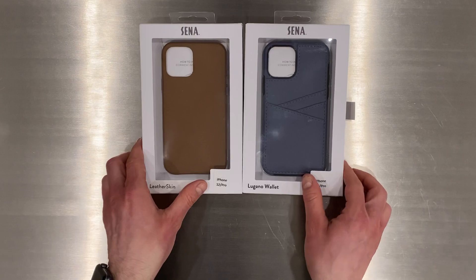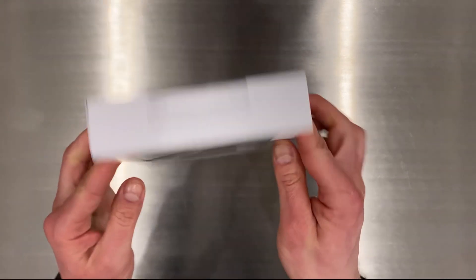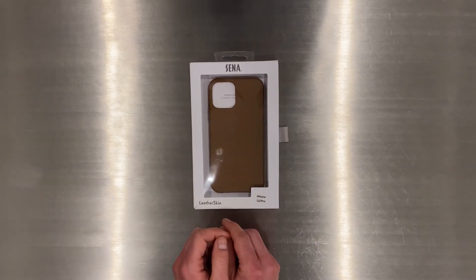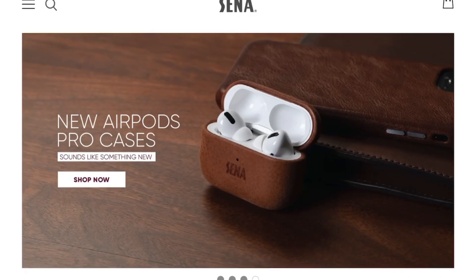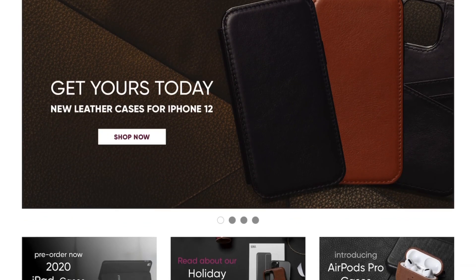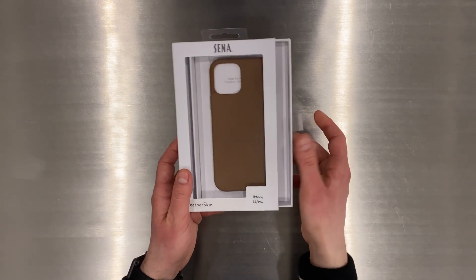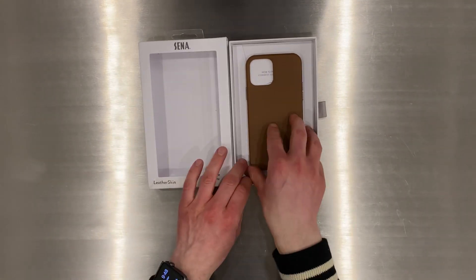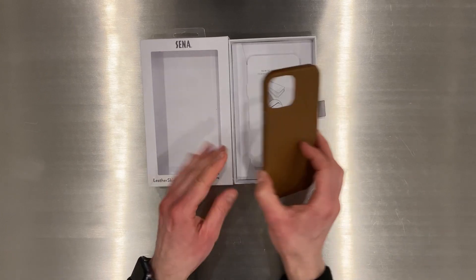The first case up from Senna is called the Leather Skin for iPhone 12 or iPhone 12 Pro and the color is called Toffee. So let's get this open and check it out. Senna is a brand that we've liked for a while now because all their accessories have a premium feel and look and they really pay attention to aesthetics. Here you have something as simple as a phone case but it comes in this clean packaging with a little slide-out strap, and you get the feeling that this is not just some cheap thing you picked up on Amazon for $10 but something a little more high-end.